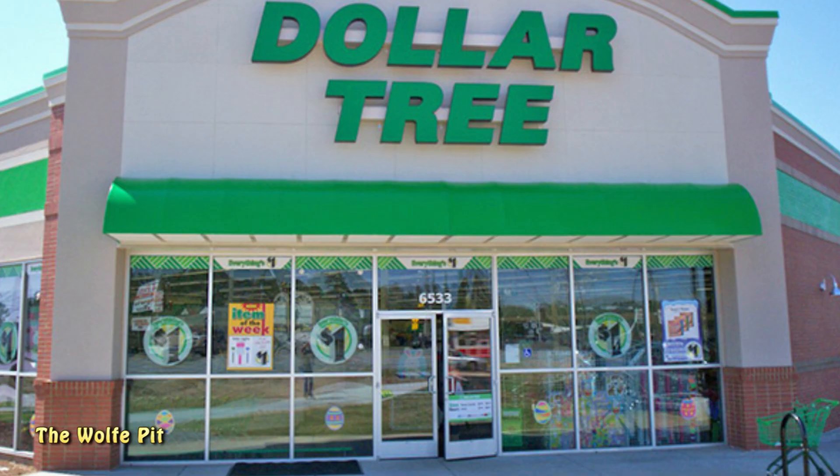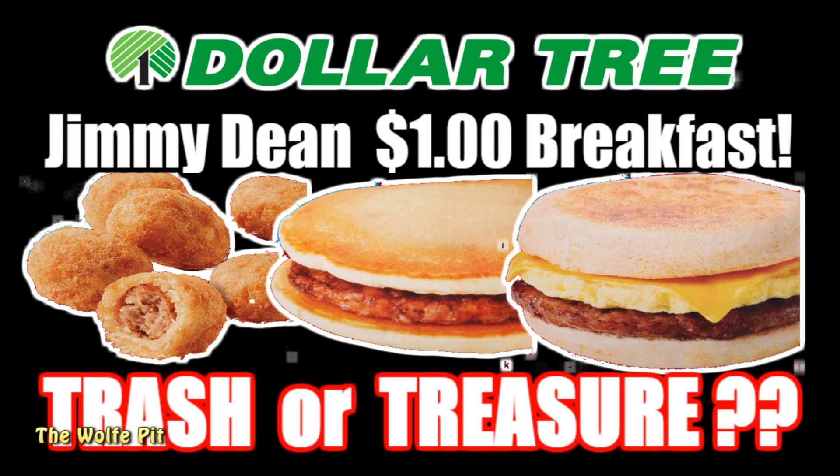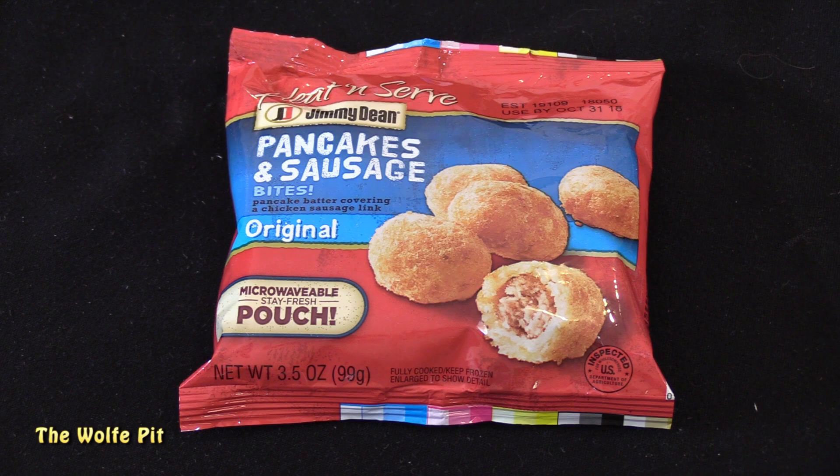Quite a few of the products I tried from the Dollar Tree, including these Jimmy Dean products, have very little or no information available on the internet. So let's go over Jimmy Dean's Heat and Serve Pancakes and Sausage Bites - these are chicken sausage links covered in a pancake batter.